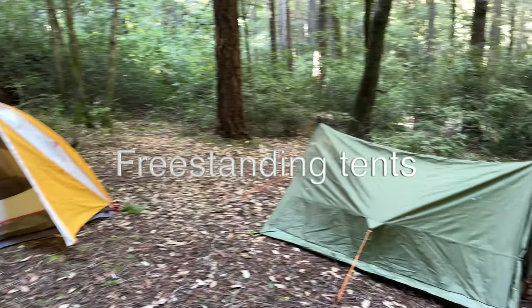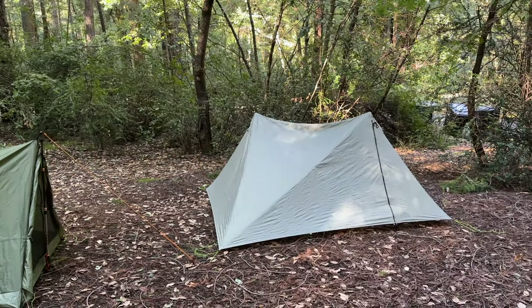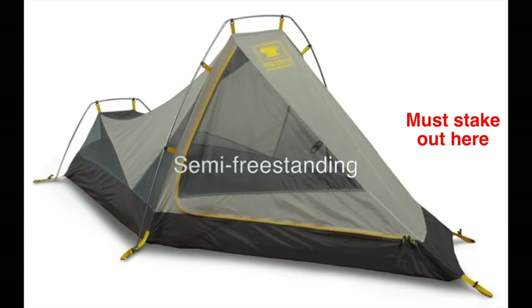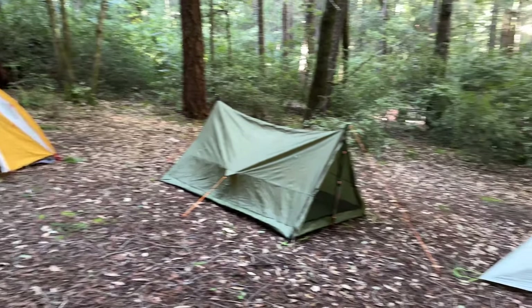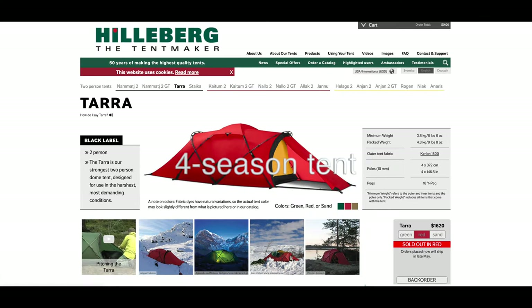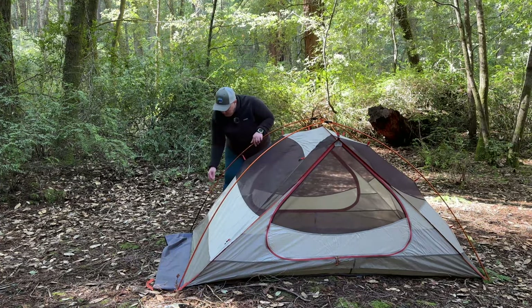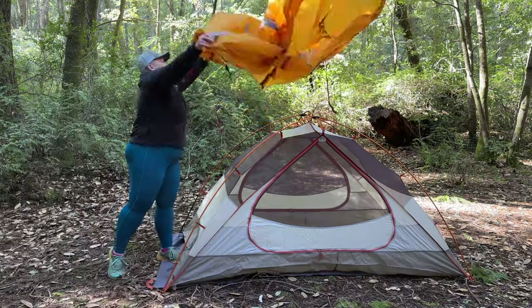Some tents have grommets for securing poles to your tent, whether you have tent-specific poles or trekking poles. Freestanding tents stand on their own, while ones that require trekking poles are usually not freestanding. There's also semi-freestanding, which stands up for the most part with its own poles but needs to be staked out to maximize the space. Most tents — including these — are going to be three-season tents versus a four-season tent, which is intended for mountaineering, heavy snow loads, and high winds.